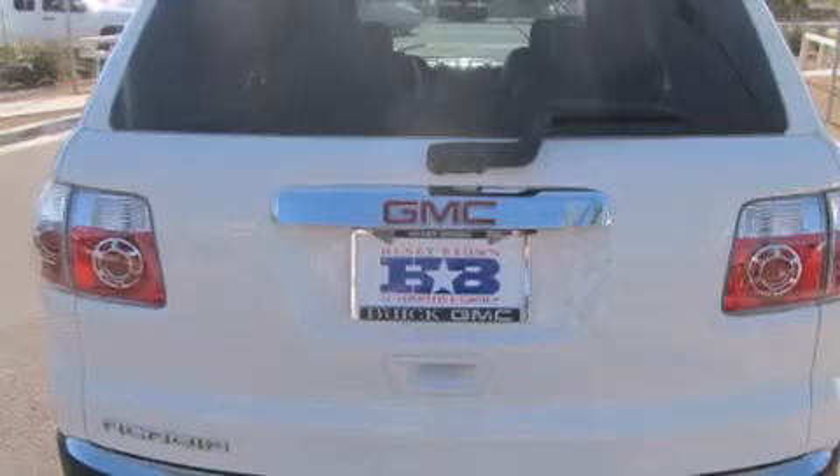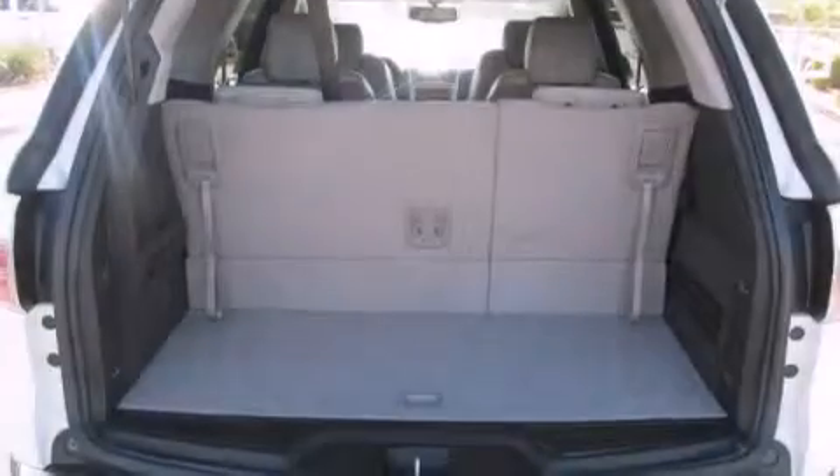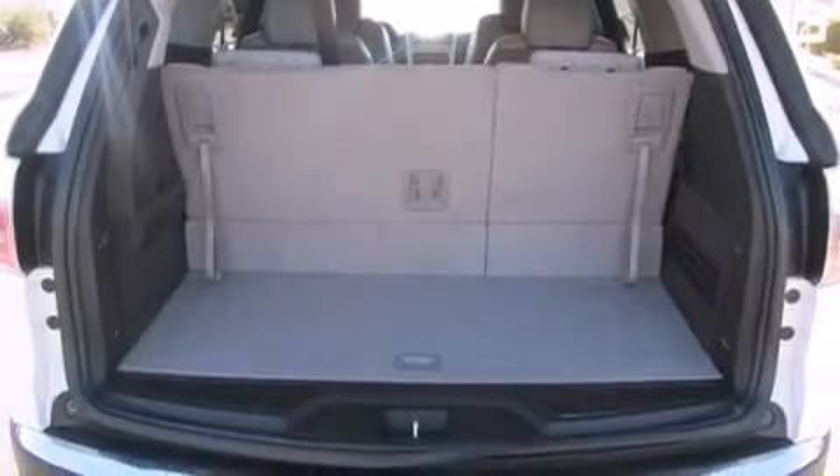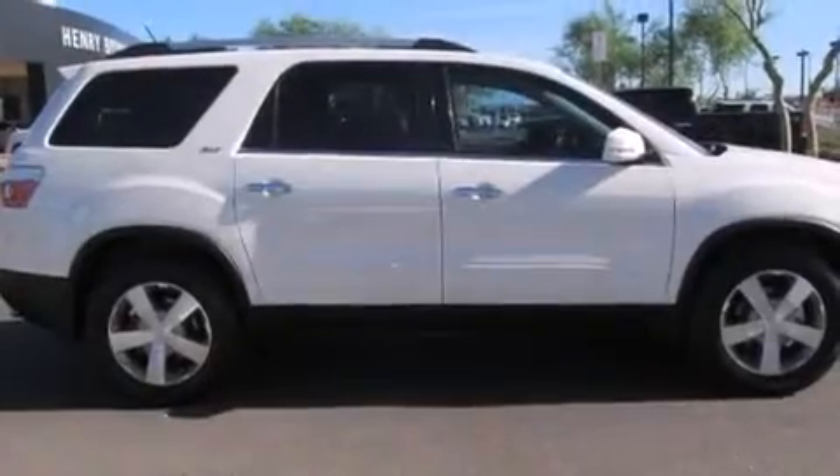Its top features include Bluetooth cell phone integration, a rear view camera, heated seats, a premium audio system, commercial free satellite radio, traction control and stability control systems, aluminum wheels, and a tire pressure monitoring system.